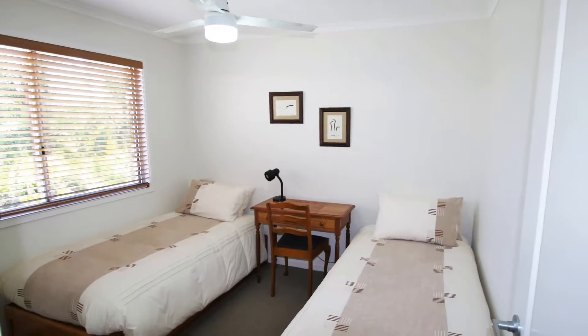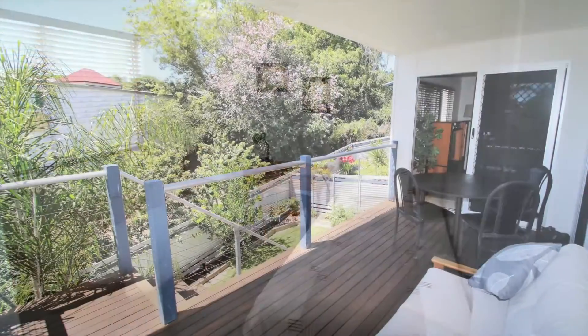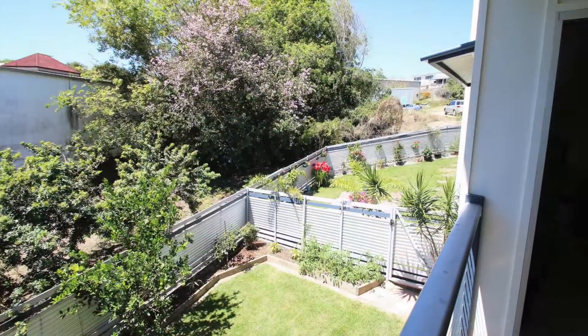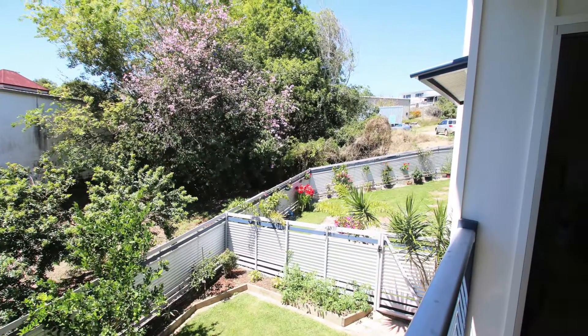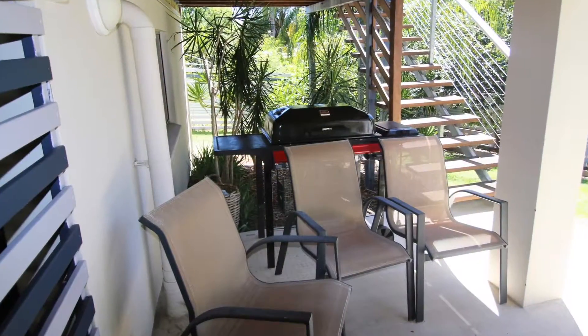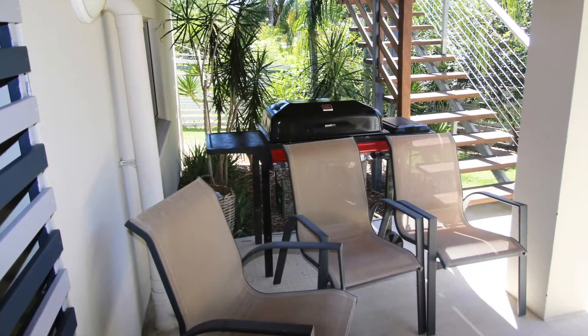The bedrooms are all double size with wardrobes and ceiling fans. The master suite has access to the undercover rear deck. The grounds are fully fenced and landscaped with fruit trees, native plants and vegetable gardens.